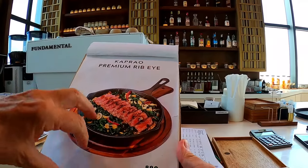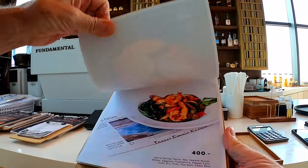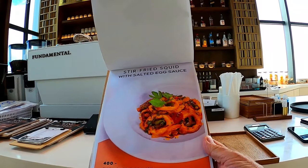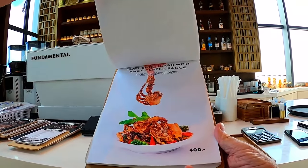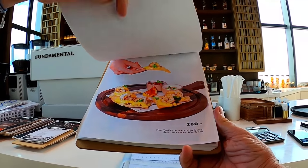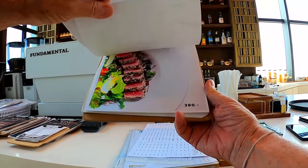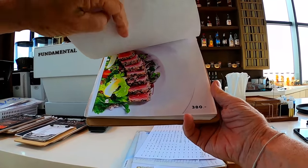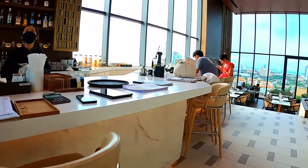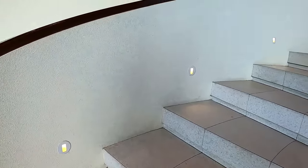Seafood platter on the menu. Those prices are all in Thai baht of course. Really nice place — lovely, nice menu. It's a really really classy place.